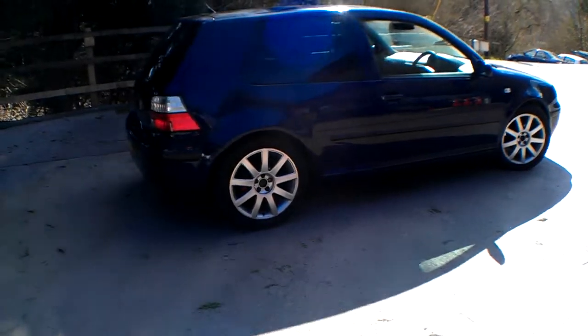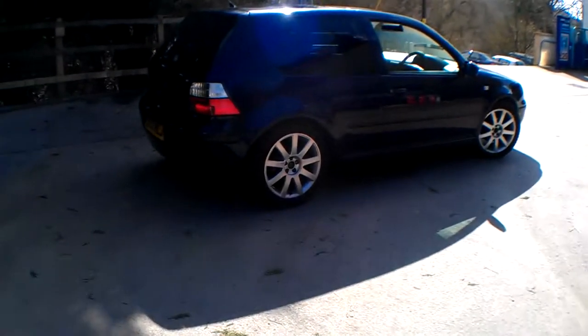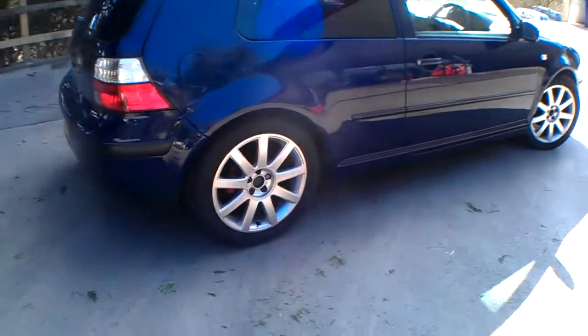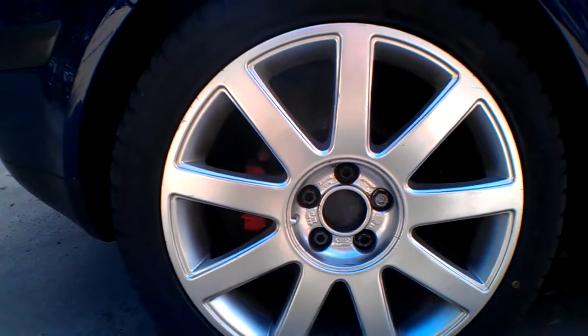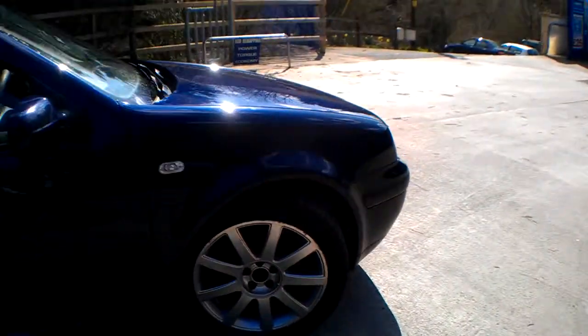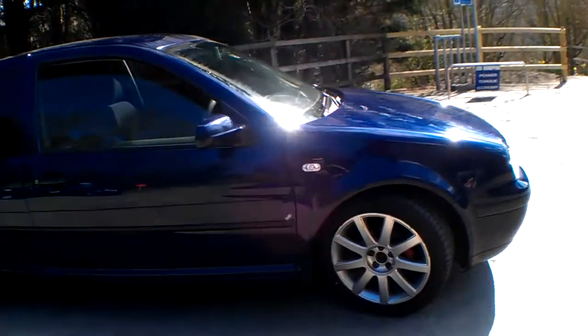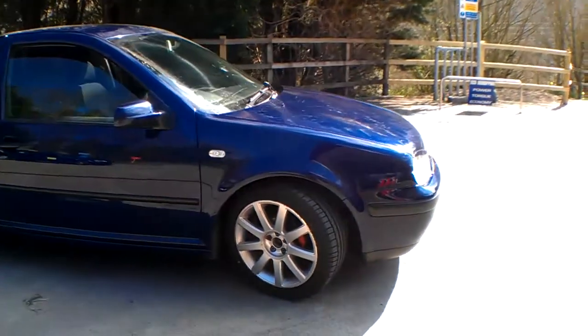It's 1,400cc so it's low on tax and insurance. It has had some 17-inch wheels fitted — let's have a look — they are original VW/Audi wheels. There's a painted caliper there in the back. You might be able to check out the pad wear; pads are fine in the back, plenty of wear on those. So yeah, 17-inch wheels on this color.